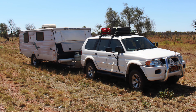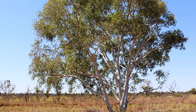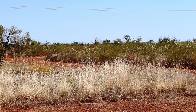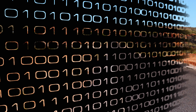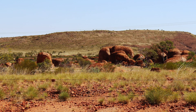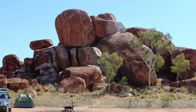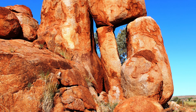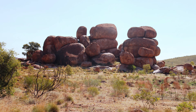We then turned south, making a lunch stop just south of Tennant Creek. This left us a relatively short drive for a planned stop for the night at the Devil's Marbles. We have spent a night here previously, sheltered behind this unique rock formation.